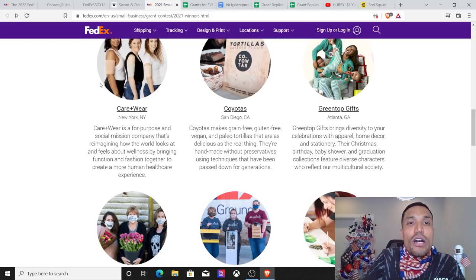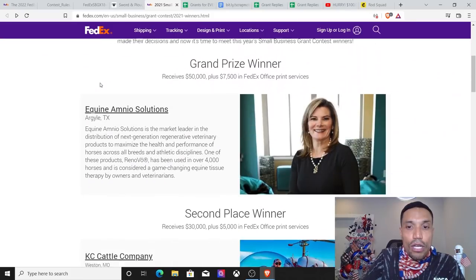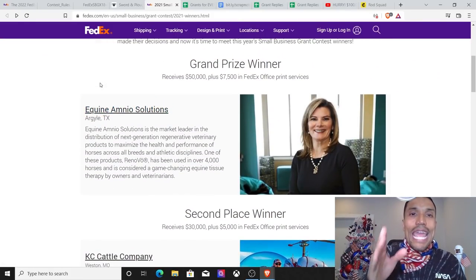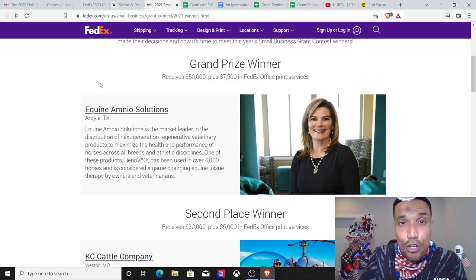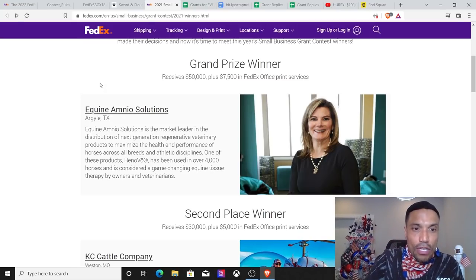Here are the 2021 grant winners. They have information on each one so you know how to structure a winning entry and see the types of businesses they are looking to fund through this program. Start to structure your business — sometimes you have to reposition your business in a way that makes it unique in your category, the way these people have done it.